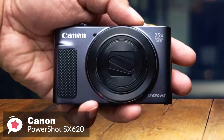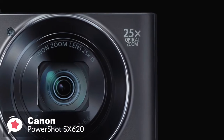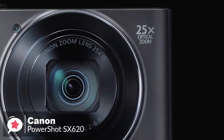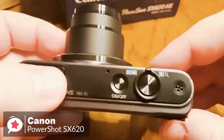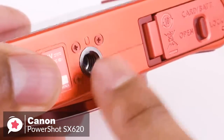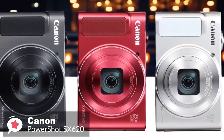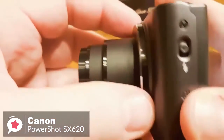It measures 96.9 by 56.9 by 27.9 millimeters and weighs 182 grams. The build quality remains high with premium plastics accented with tactile metal details. There's also a metal tripod mount — a rare luxury at this price point — and you can choose from black, red, and white case colors.